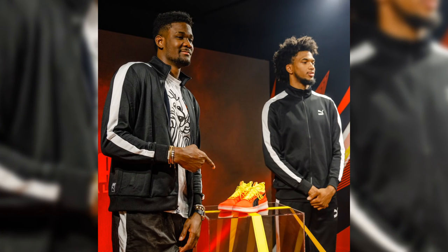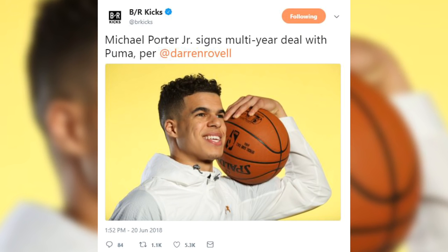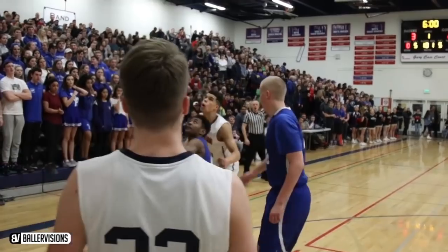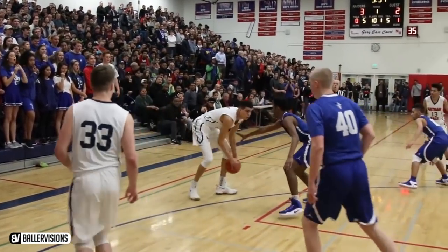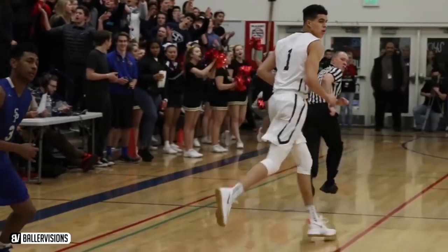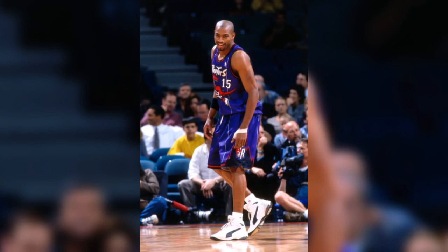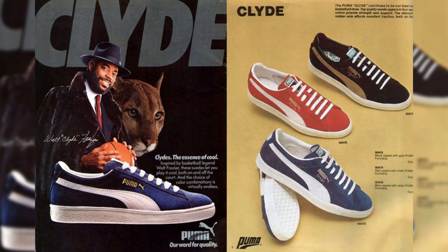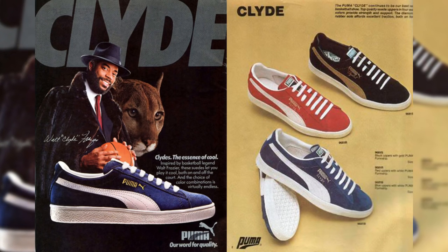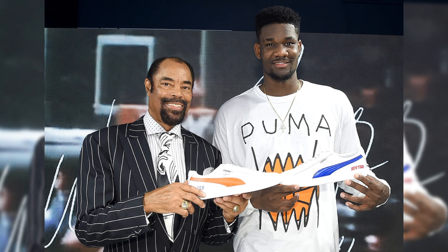First it was Marvin Bagley, then DeAndre Ayton, and as I was putting this video together, Michael Porter Jr. — three of who are going to be top 10 picks in the NBA draft — chose to go a different route with their footwear and apparel deals. Puma Basketball has made a splash re-entering the basketball footwear game for the first time since 1998 when they signed Vince Carter. Way before then in the 1970s was Walt Clyde Frazier, who wore the Puma Clyde shoes during his playing days with the Knicks and Cavs. Puma recently signed Frazier to a lifetime deal to be their brand's icon.